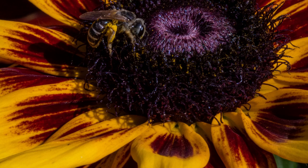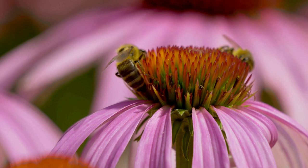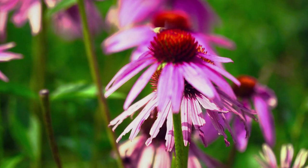Purple Coneflower. Attractive to bees, butterflies, and birds, purple coneflowers come in several different bloom colors. This tall perennial plant blooms from mid-summer through fall and provides decorative seed heads once the blooming is finished. Hardy in zones 3 to 9, it attracts a variety of butterflies and birds.